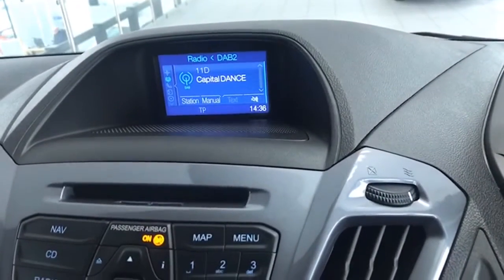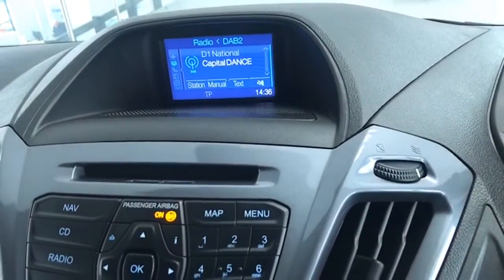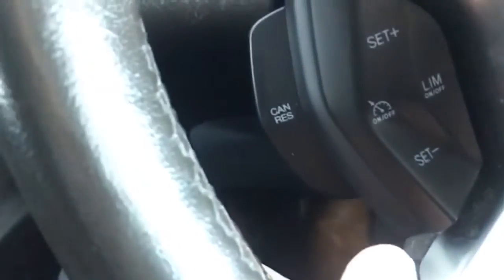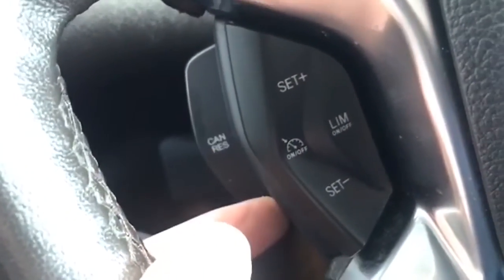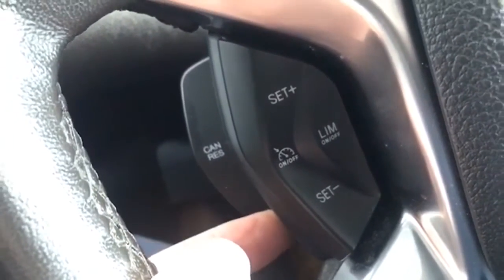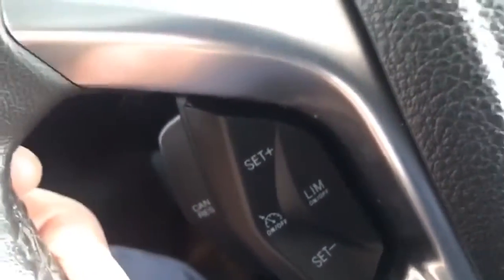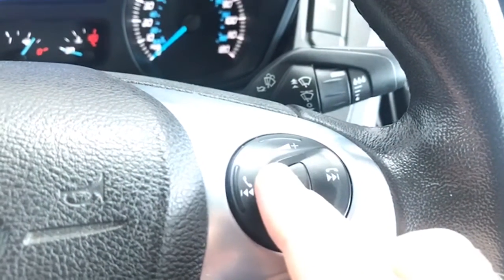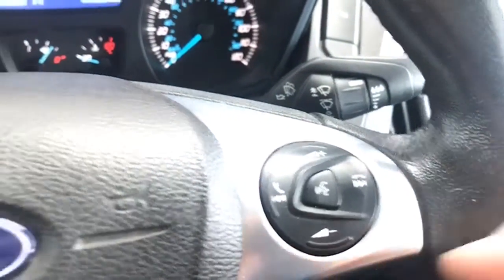It has digital radio and Bluetooth. Then there's cruise control and the speed limiter. This one also has lane keep assist. Down here are the volume controls for the stereo — it seeks out radio stations and it's voice activated as well.